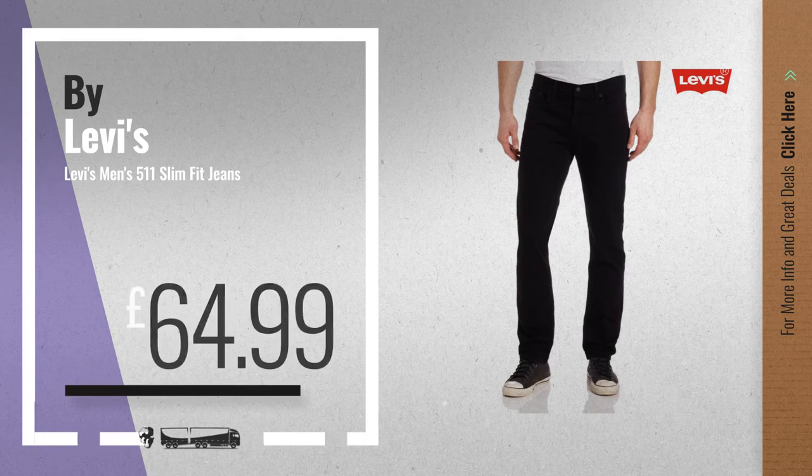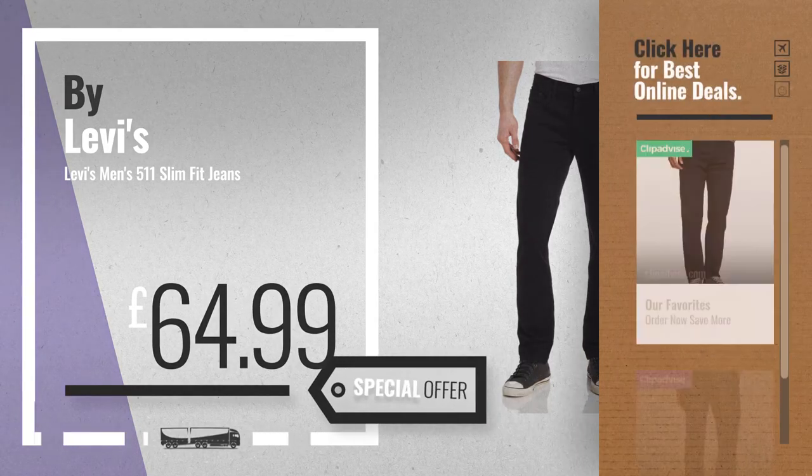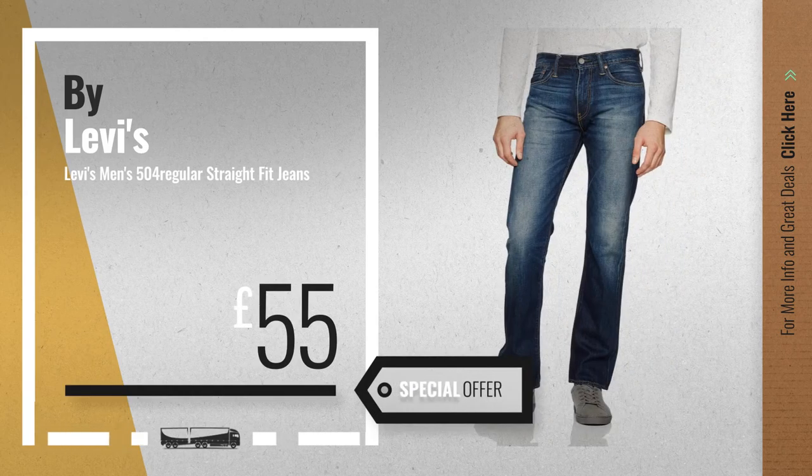Number 5, also by Levi's. For more info about these great online deals, click the circle in the corner. Number 6, get this special offer Levi's 504 deal.